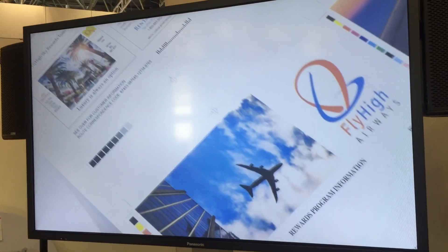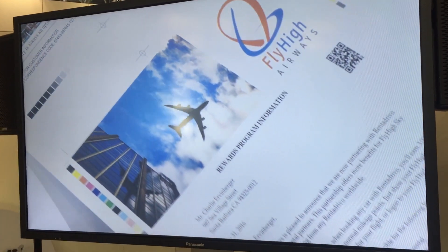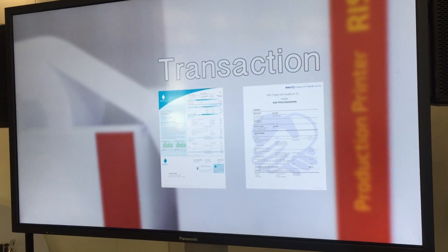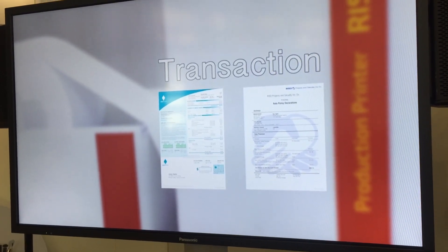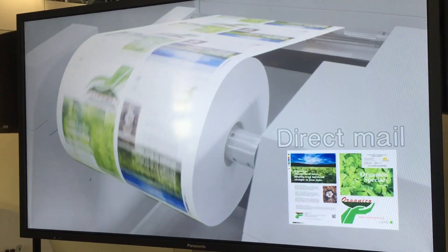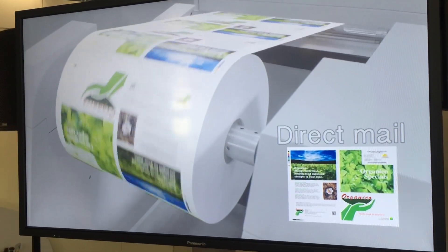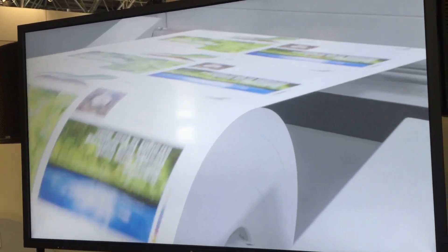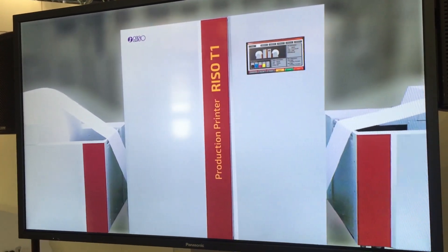The newly developed ink enables both high-quality printing and quick drying on the paper. We developed the RISO T1 with an aim of increasing convenience in full-colour print output for work involving many short-run jobs. The RISO T1 can perform transaction printing in small lots of a variety of items and output trans-promo documents in direct mail where photos and ads may change according to the customer, enabling anyone to easily introduce a continuous feed printer.